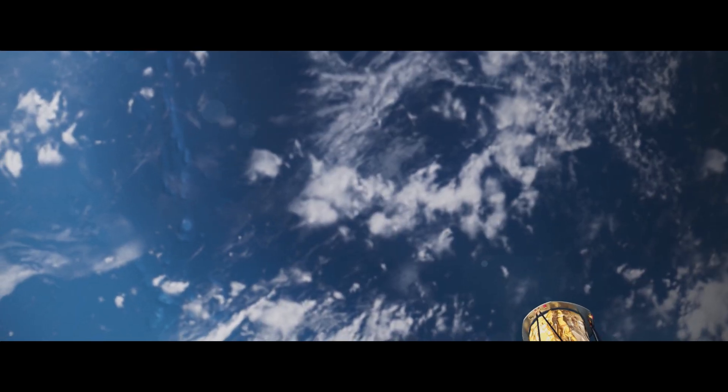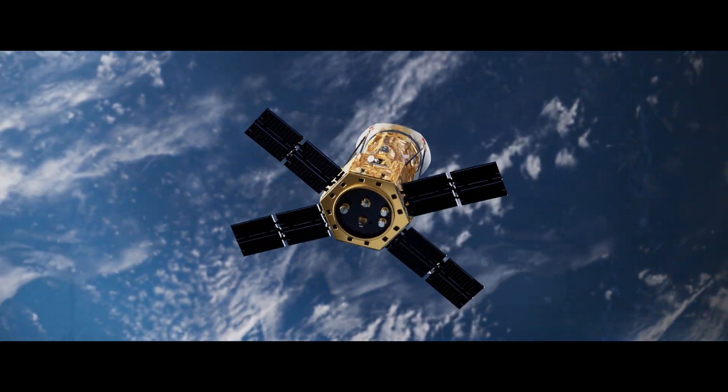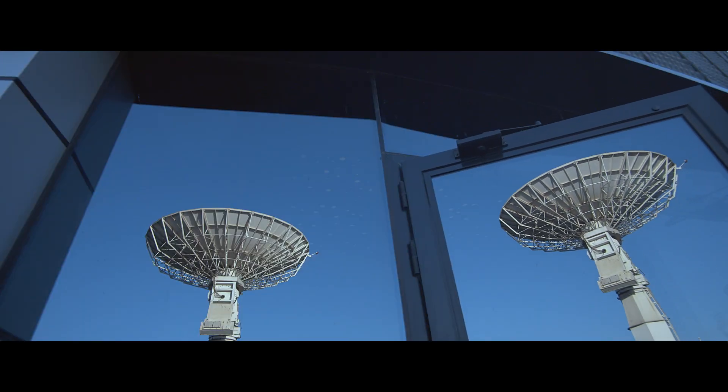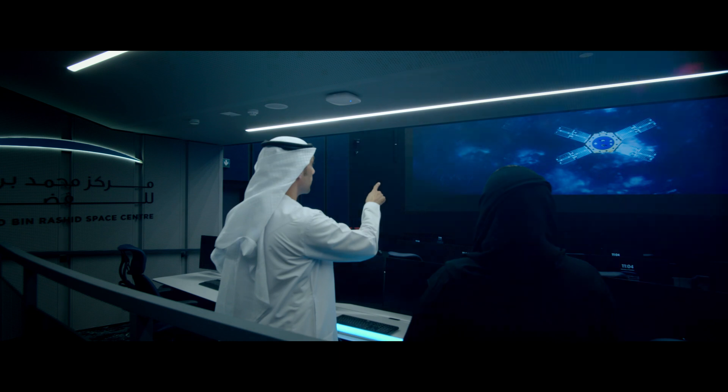At about 550 kilometers altitude, there are steps we'll take — most of these are automatic — which include opening our solar panels, checking out all the systems, making sure everything is working, and then of course we will communicate with the satellite using our ground station here.